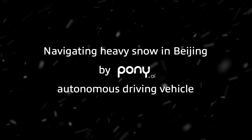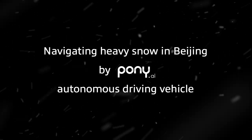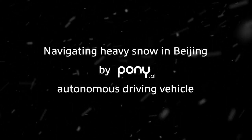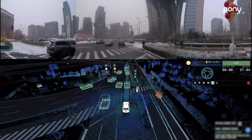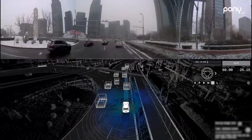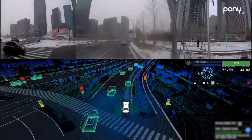Today, let's take a look at how Pony AI's autonomous vehicles have navigated in heavy snow over the past few weeks. The vehicles are in autonomous driving mode. Now we're driving into a roundabout in Yizhuang, Beijing. Snowy weather creates a lot of LiDAR noise and also tends to blur the camera's view. This is quite a challenging scenario for the autonomous vehicle's perception system.